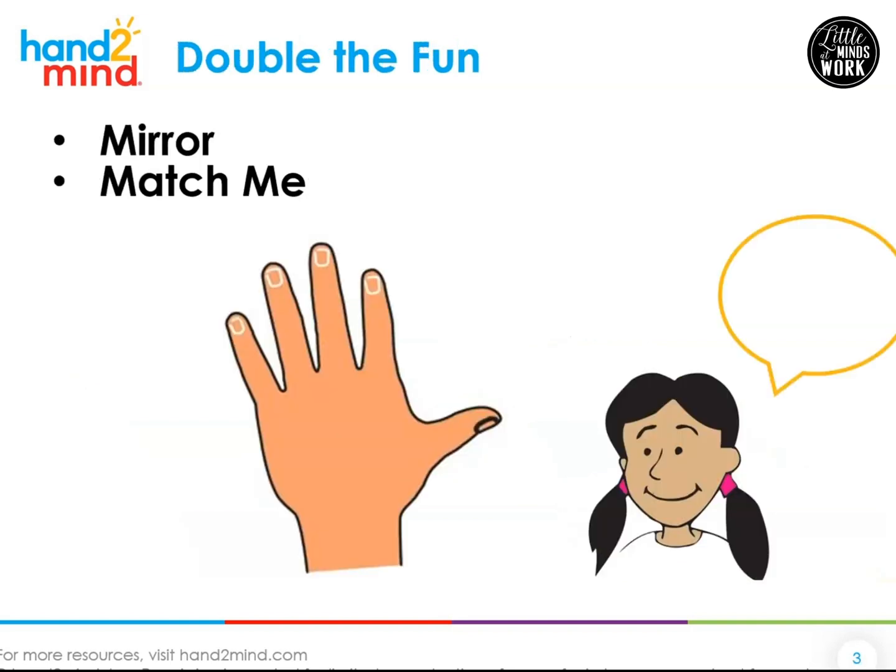We talk about doubles because doubles help us to be fluent in math. Fluent just means fast or quick. There are some times where we don't want to be super fast — we want to take our time, do good work. But there are other times where we just need to know things quickly. If we know our doubles, we can be fast and fluent with those.